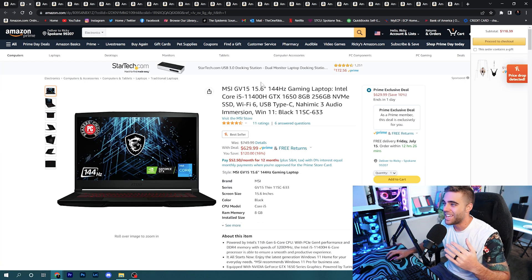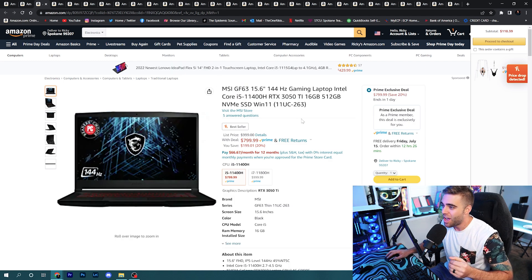Let's start with laptops — there's a bunch on sale that might interest you, whether you're looking for one for school or for gaming on the go. The MSI GV15 has a Core i5-11400H and a GTX 1650, coming in at only $629.99. Laptops are always more expensive, so this kind of price makes it a good time to buy.